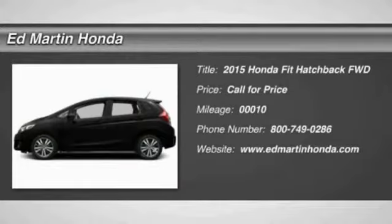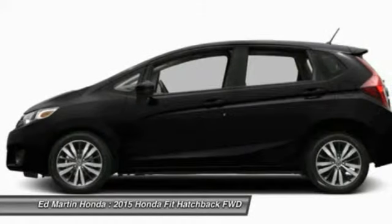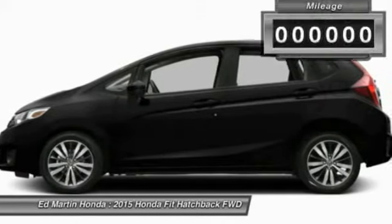The 2015 Fit. The Fit was engineered to be useful, efficient, and reliable. But its most important attribute is its innate charm and coolness.